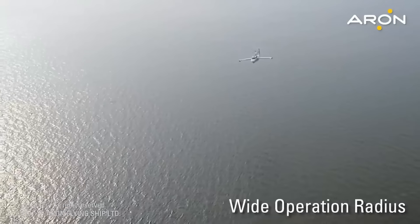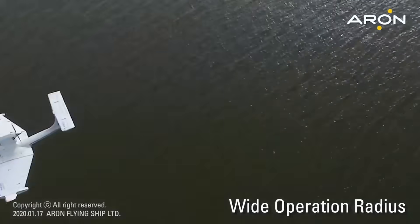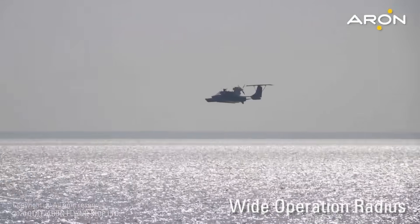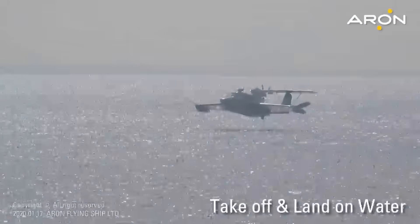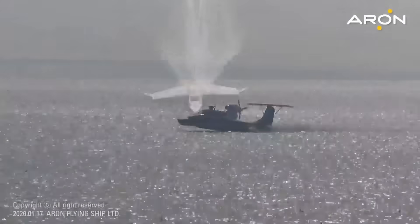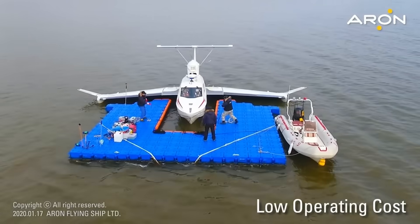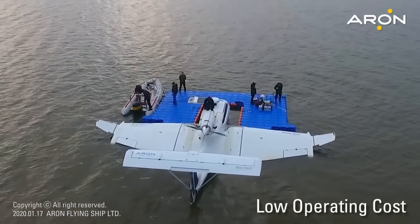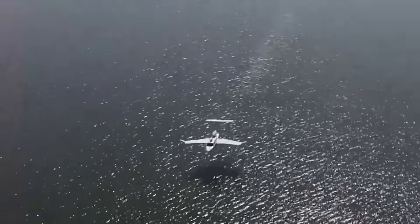The Aeron M80 offers a noteworthy example of a ground effect vehicle that has moved beyond the prototype stage and into regular operation. But it also highlights the broader challenges that WIG craft face in gaining mainstream acceptance. The real test will be how these vehicles perform over time and whether they can carve out a sustainable role in the evolving landscape of maritime and coastal transportation.